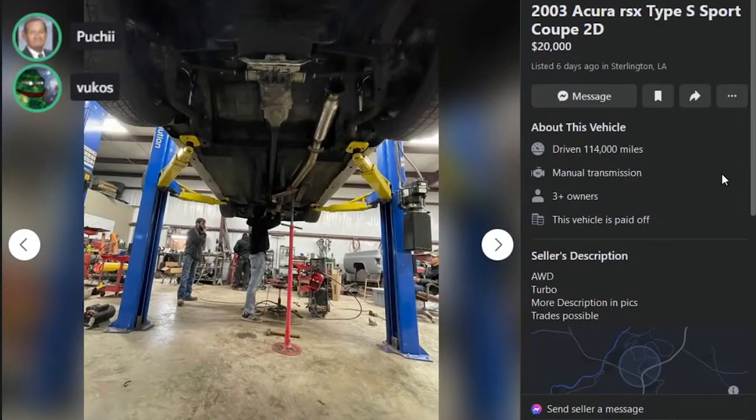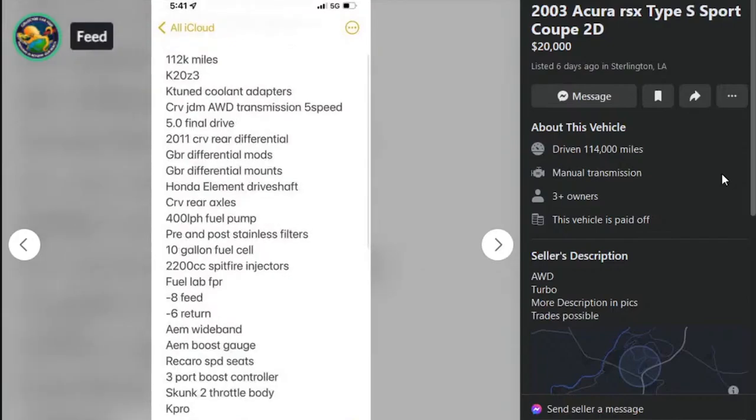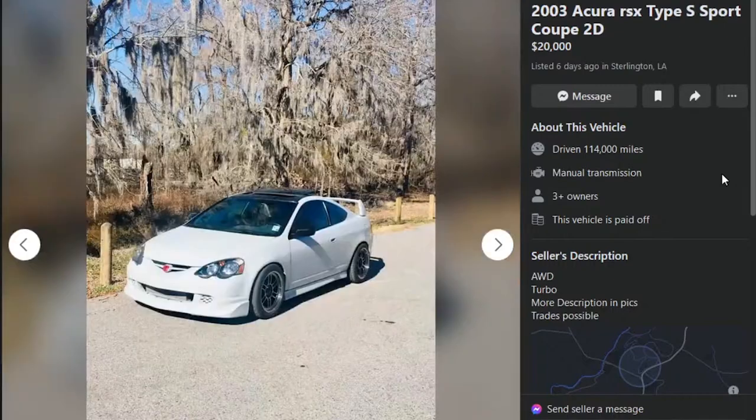KC says K20Z1 is 05-06 Type S — thank you, KC, that is informative. Fuel lab FPR, 8-feed 6-return, AEM wideband, AEM boost gauge, Recaro SPD seats, 3-port boost controller, Skunk2 throttle body, K-Pro, peak boost turbo kit, hybrid shifter V3, stainless cables, AC blows cold. Wow — 500 horsepower and it has AC. BC coilovers, camber kit, Enkei wheels, new tires, 112,000 miles, K20Z3. It's a wild car — 20 grand, all-wheel drive swapped, 500 horsepower RSX.